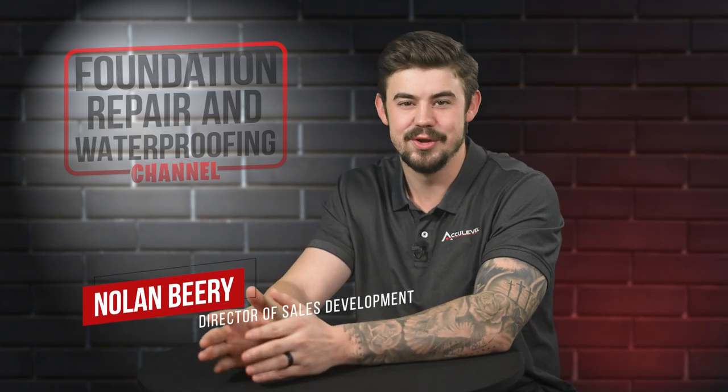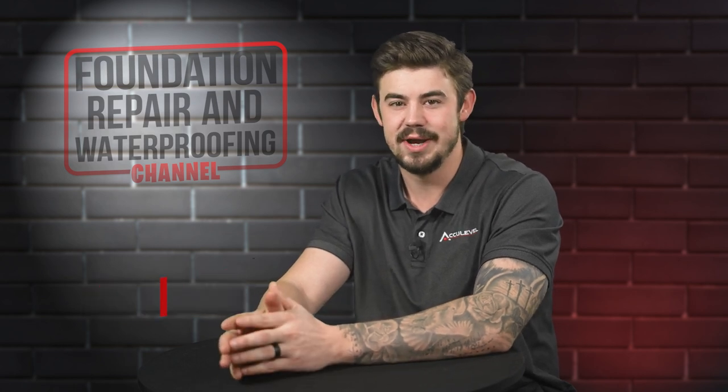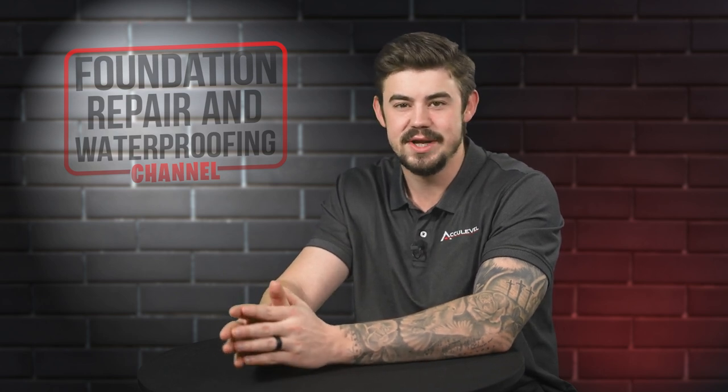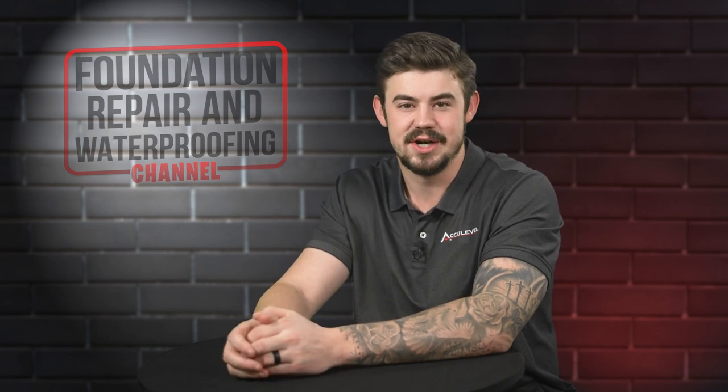Hi, I'm Nolan Beery and I'm the Director of Sales Development at AccuLevel. Helical piers are a great solution for stabilizing a sinking or settling foundation. In this video, I'll explain what helical piers are, how to tell if you need them, and how much they cost.